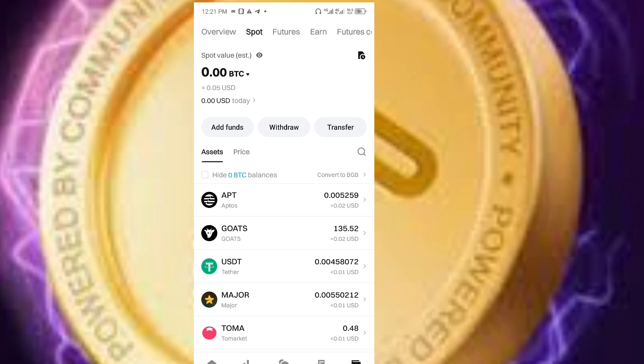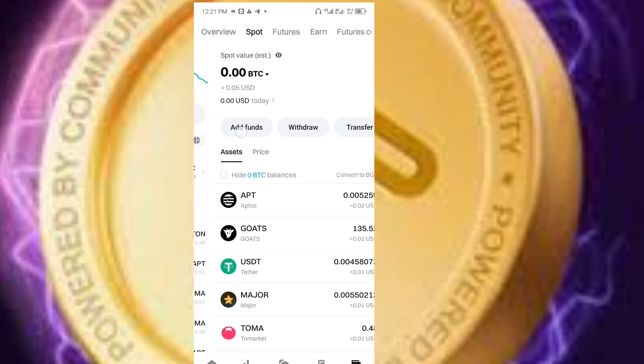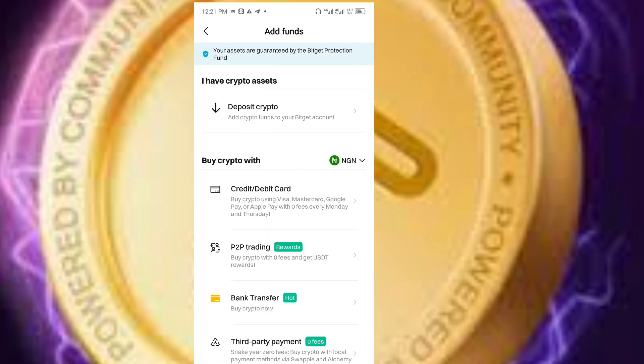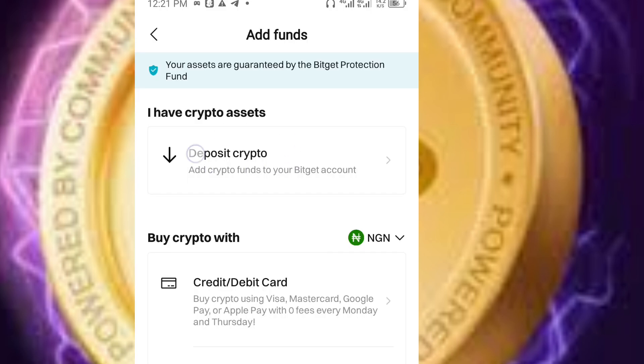You will see Hard Funds, Withdraw, and Transfer. Click on Hard Funds. When you click on Hard Funds, you will see Deposit Crypto. Click on Deposit Crypto.